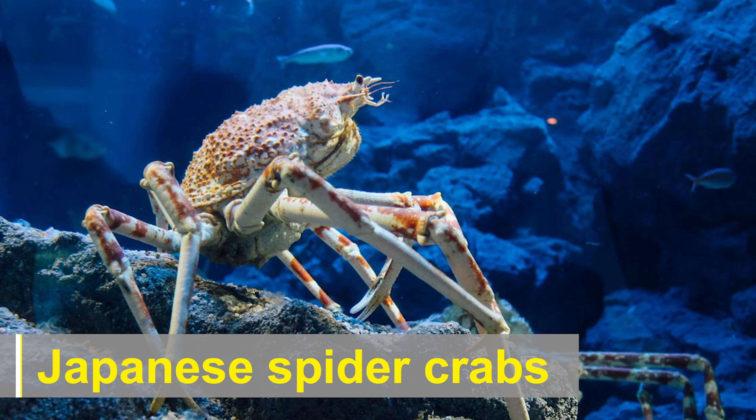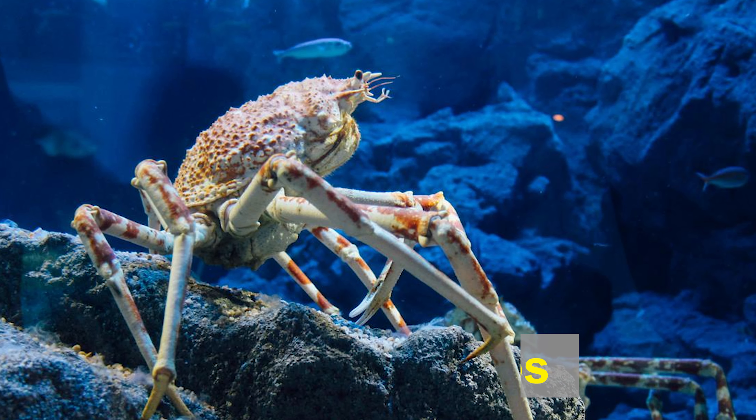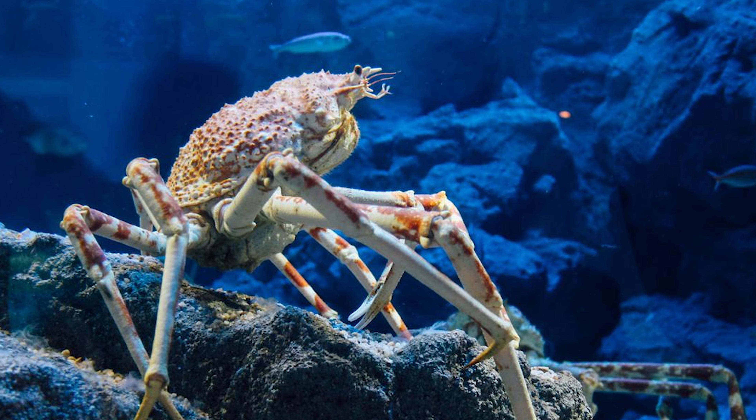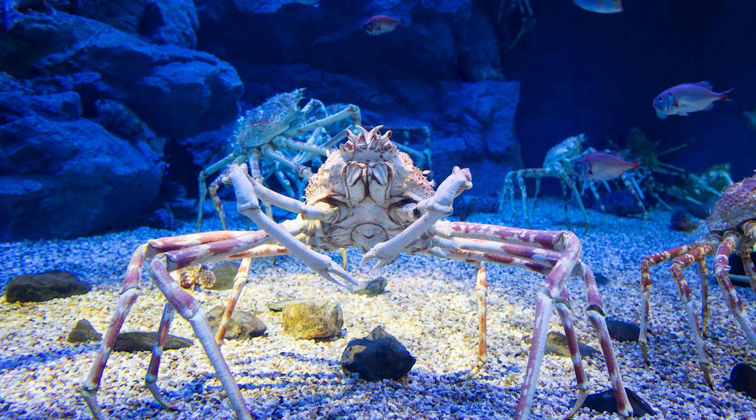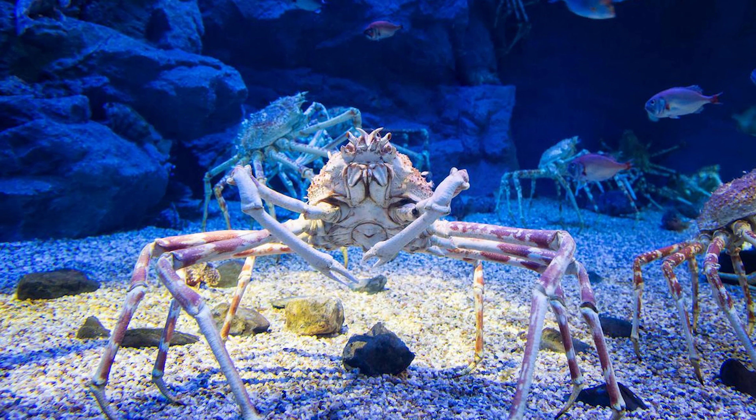Japanese spider crabs are remarkable creatures that inhabit the waters surrounding Japan. They are the largest known arthropods in the world and have captured the fascination of scientists and nature enthusiasts alike.